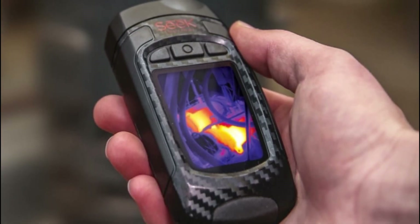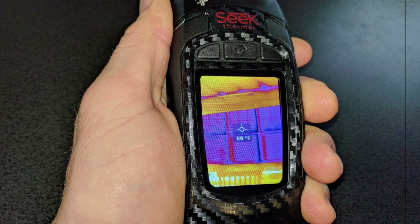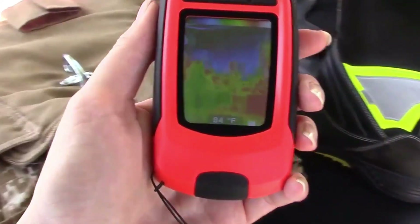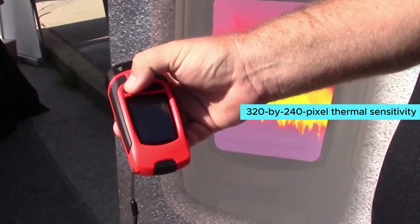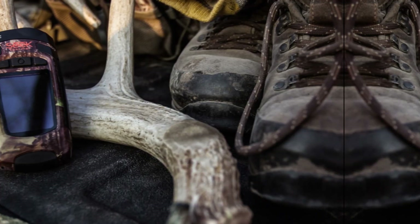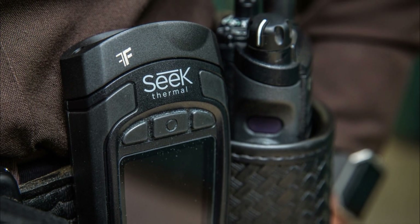The four-hour battery life means you can get through most of your workday without needing to recharge. With a 32-degree field of view, viewing multiple objects like pipes and plumbing fixtures becomes a breeze. This range of vision helps in identifying problem areas inside walls quickly and effectively. The 320 by 240 pixel thermal sensitivity ensures you capture even the smallest details.